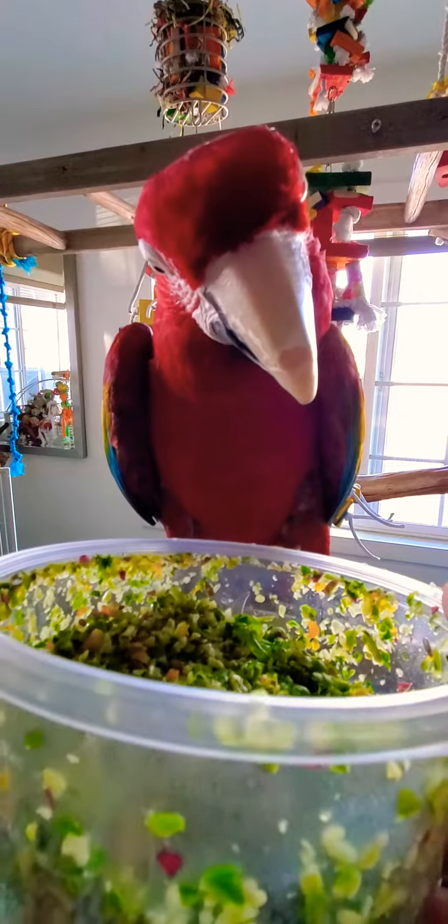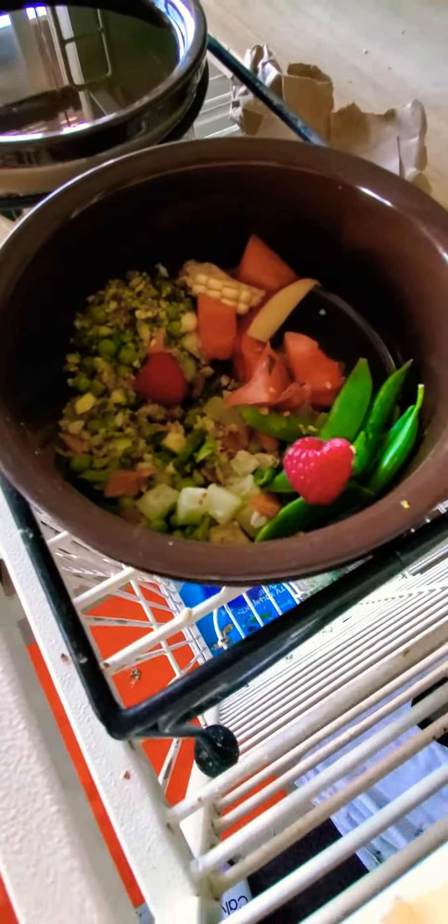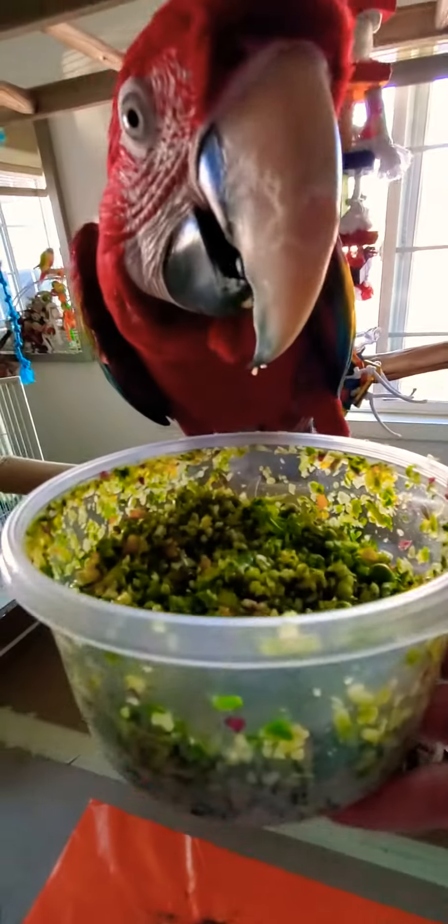Macaw food — I make fresh chop every day. I use a cool little blender I got at Walmart for about 30 bucks. There's all kinds of vegetables in here: peas, bell pepper, kale, green beans, zucchini, quinoa, sweet potato, yams. Sequoia loves it. I'll also throw in some raspberries, apples, corn, sugar snap peas, and cucumber. This is all cut up fresh every day.